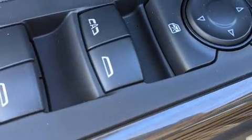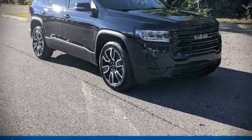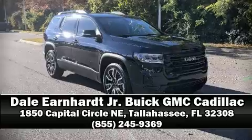We have a skilled and knowledgeable sales staff with many years of experience satisfying our customers' needs. We are here to help you.